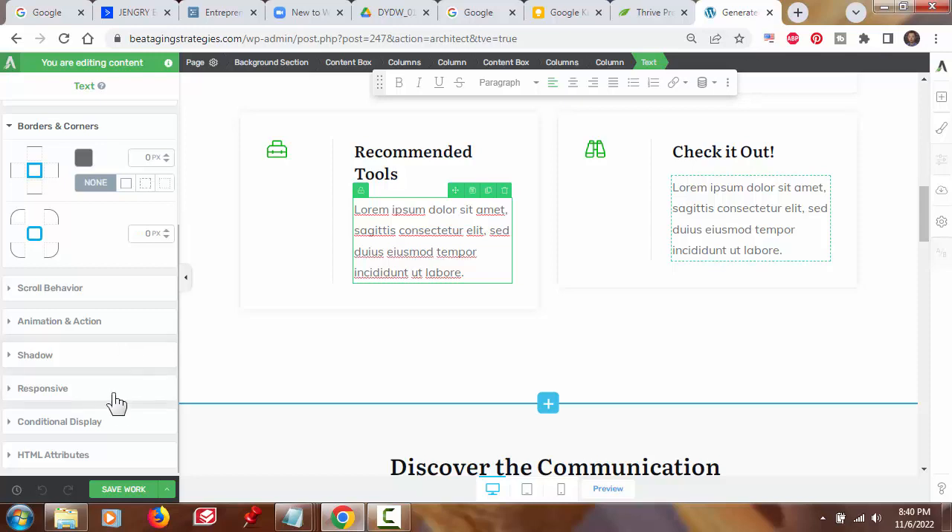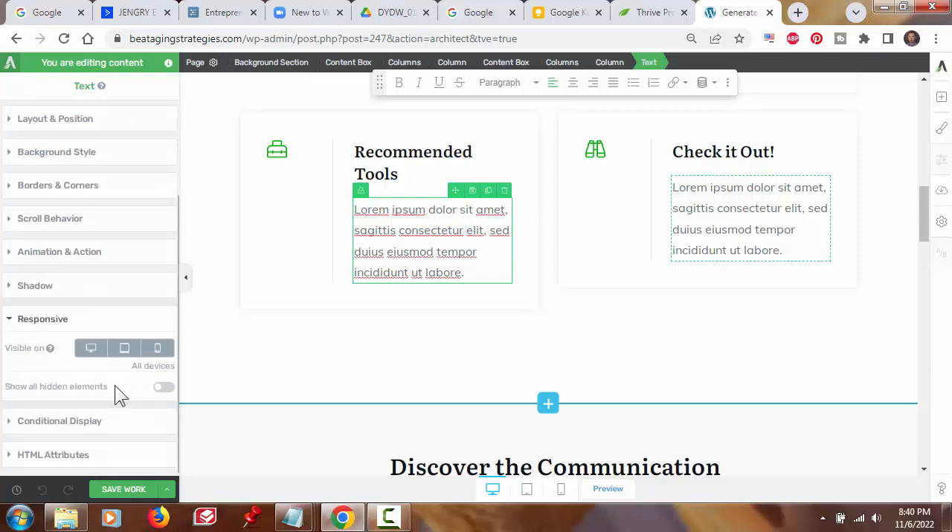There's also a responsive category — settings for how an element looks on mobile. You can hide elements on a mobile phone or tablet if you think they'll slow the loading of the page or just wouldn't look good. And there's conditional display, where you can display or not display a certain element based on certain conditions. All in all, it is quite an extensive list of settings, controls, and parameters for you to edit any given element. As you can see, you can easily and extensively customize any page on your website using Thrive Theme Builder.